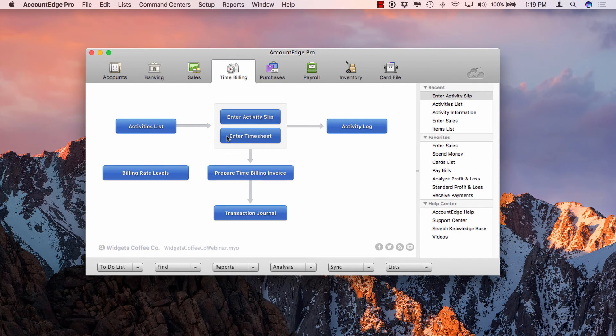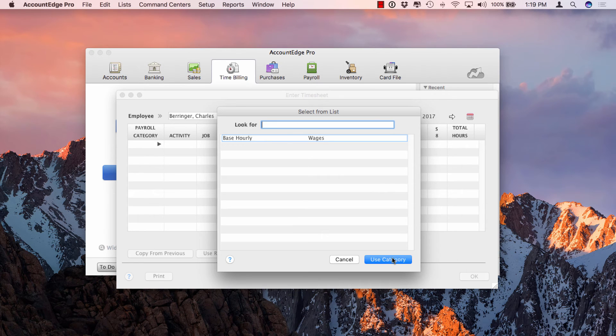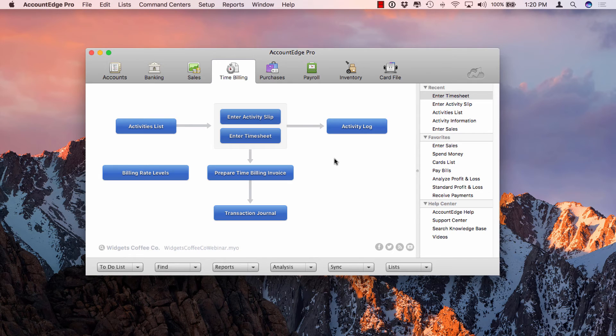Now let's look at timesheets. In a timesheet, you can apply time to a payroll category. You might use timesheets not necessarily to bill customers, but for payroll purposes — ensuring employees are on the clock or have taken vacation time. We'll use Charles's base hourly, put in an activity, assign it to a customer, and enter hours per day. You can copy a timesheet from week to week, making it easier for jobs lasting several months or for straight payroll to accumulate your 40 hours a week.